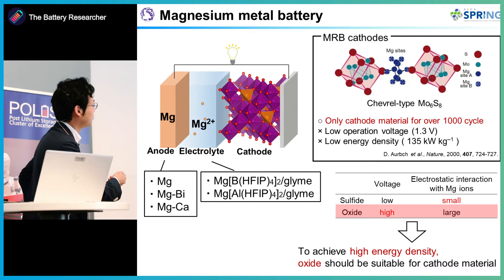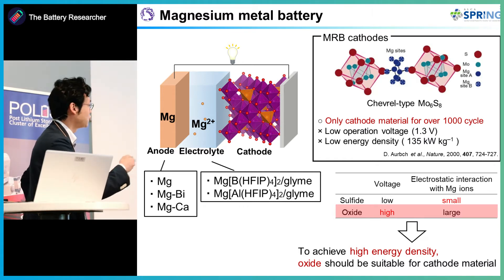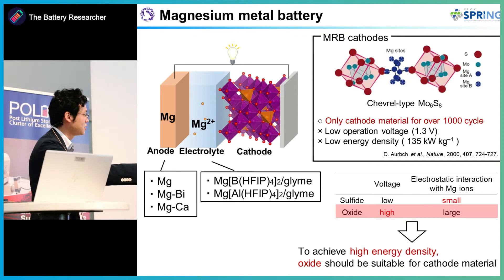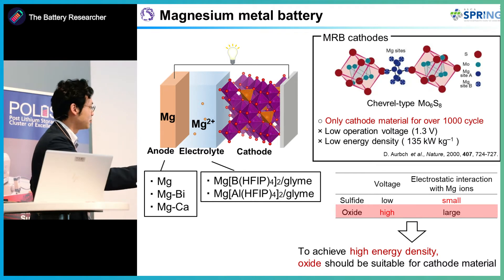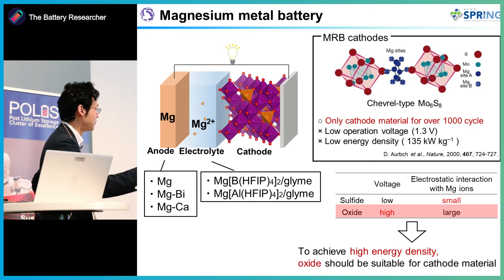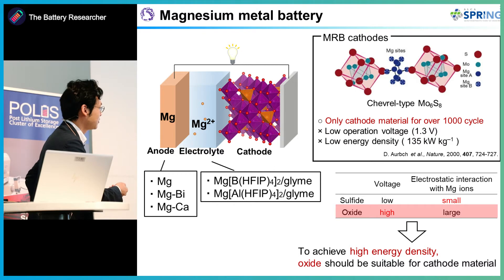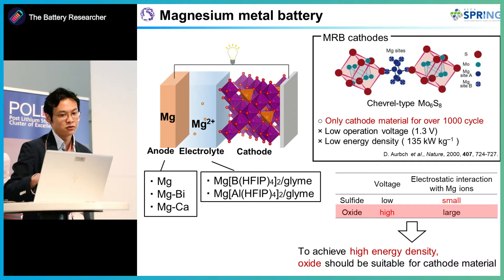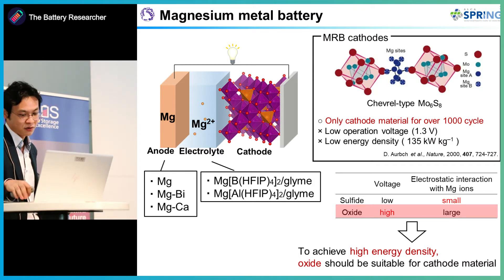In 2000, Orbaca produced several types of sulfide-based materials. Although they show great cycle performance, the sulfide materials show lower operation voltage and low capacity. Compared to that, oxide-type materials should show high potential and high voltage. However, compared to sulfides, oxides show lower conductivity inside the cathode materials, so we have to improve oxide-based materials.